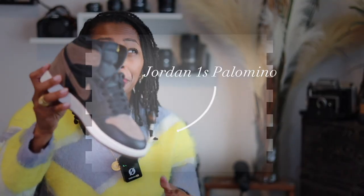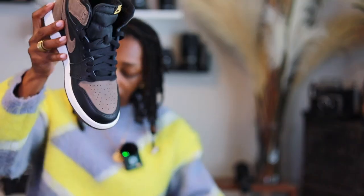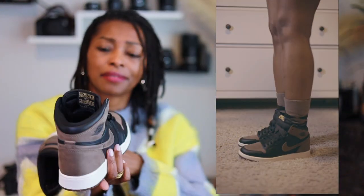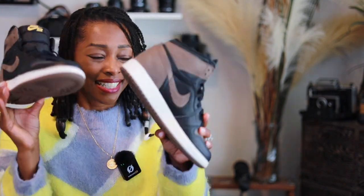I also got these because of the color. I love Jordan 1s — I'm a Jordan kind of girl, and normally I like a low top but lately I've been trending toward a high top or mid. These are the Jordan 1 Palominos, and the colorway is definitely your fall colors. You have the gold Nike Air sign, and I think I'm going to wear these with what I have on today.